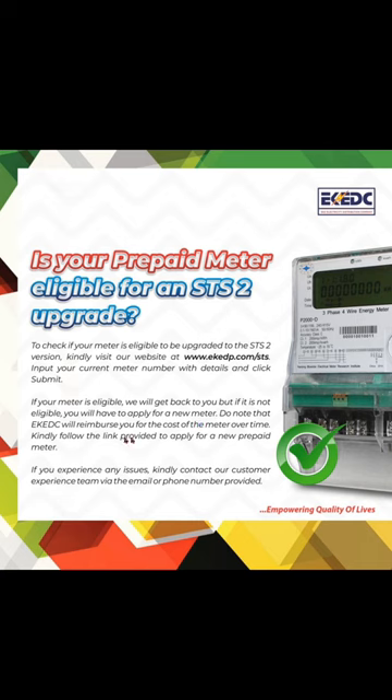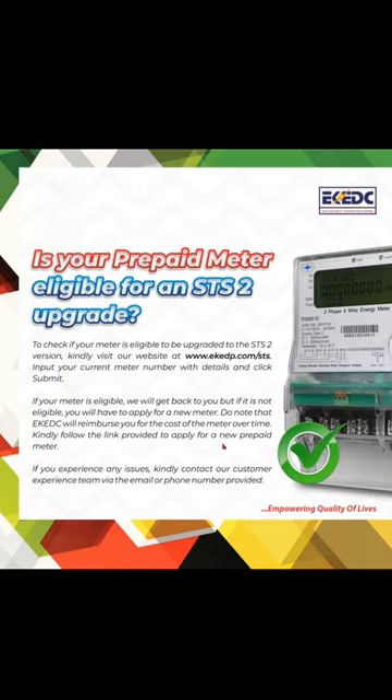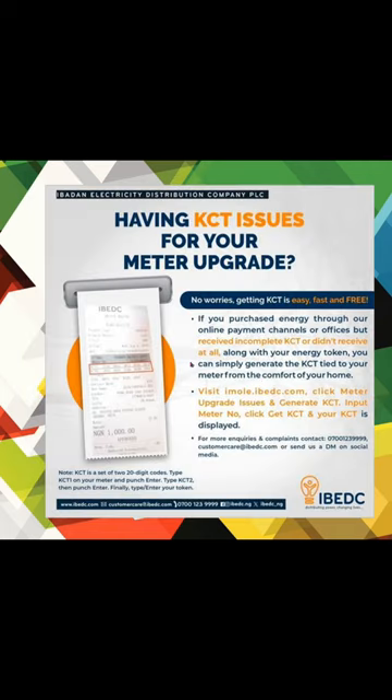For Ibadan Electric, they are doing the same thing. From their official handle: if you are having KCT issues — for example, from the 1st you bought a token to recharge your electricity but did not receive KCT2 and KCT1 — they ask you to go through their link. I will share the link below in the next slide. Their link is very interactive; once you interact with it, your KCT2 will be given to you. I'll also explain what KCT means.